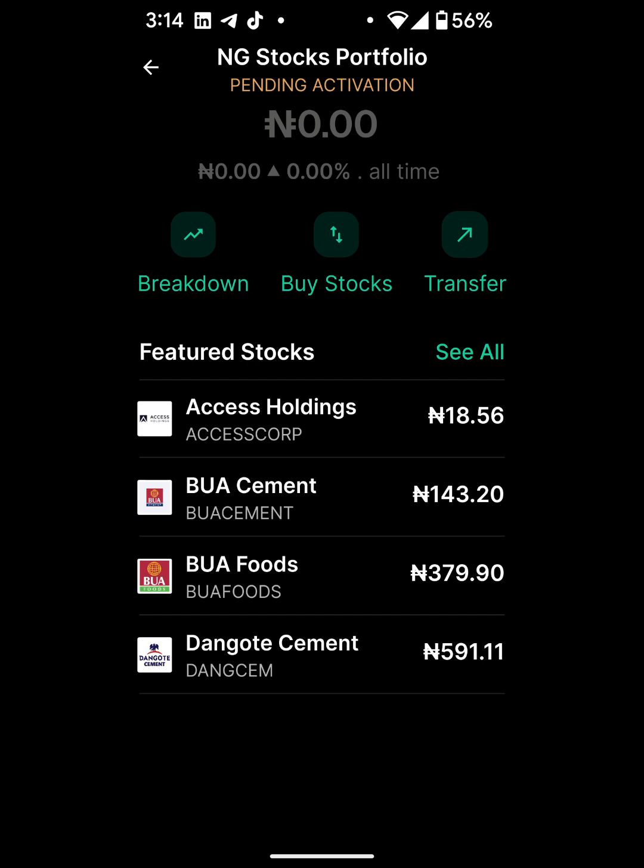Now before you can start trading, your account needs to be activated. Once your account is activated, you'll be able to start buying and selling Nigerian stocks on the Bamboo app. So I'm just going to wait a bit for them to activate my account and then we can continue.